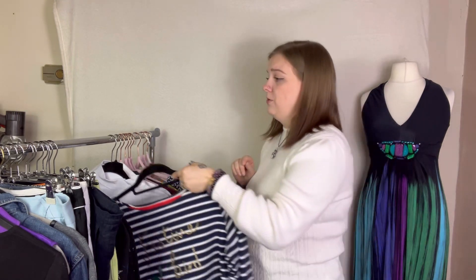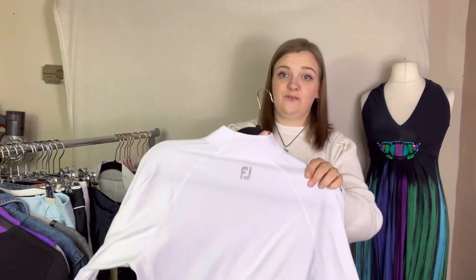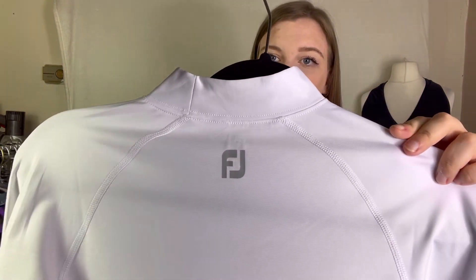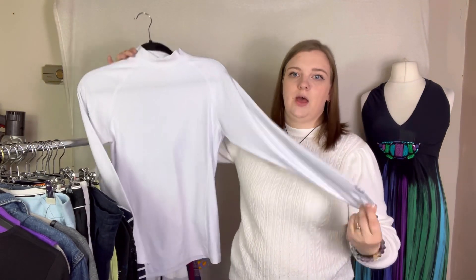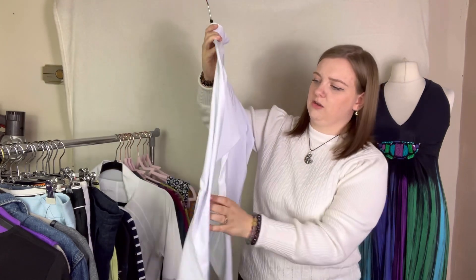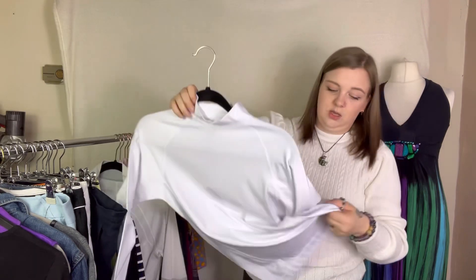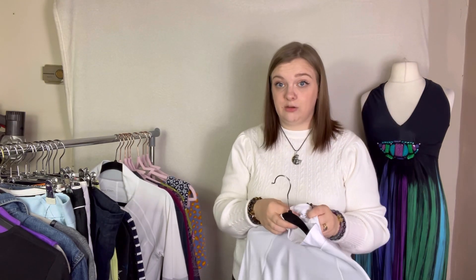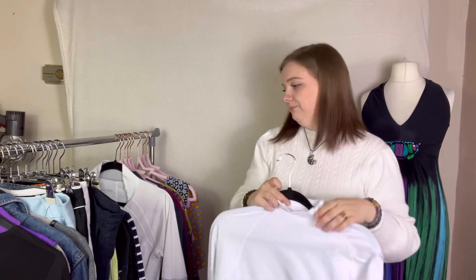This is my first piece of FootJoy. FootJoy is golf — I believe predominantly golfing. This is like a compression base layer top, size 12. I don't know how much I'll get for this to be honest. I just know FootJoy is all right and it was £2.75 so I thought I'd give it a try.